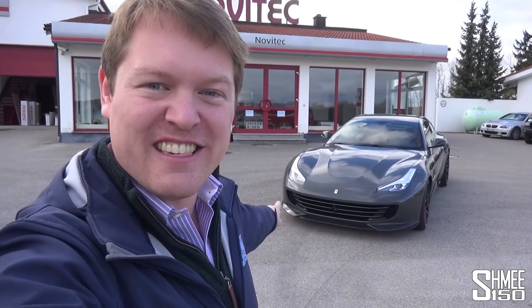Hi guys, I'm Shmi. Hello and welcome back to the channel where you join me back at Novatec today. I'm going to be filming something that I think is epically cool — beside me, the Novatec GTC4 Lusso.